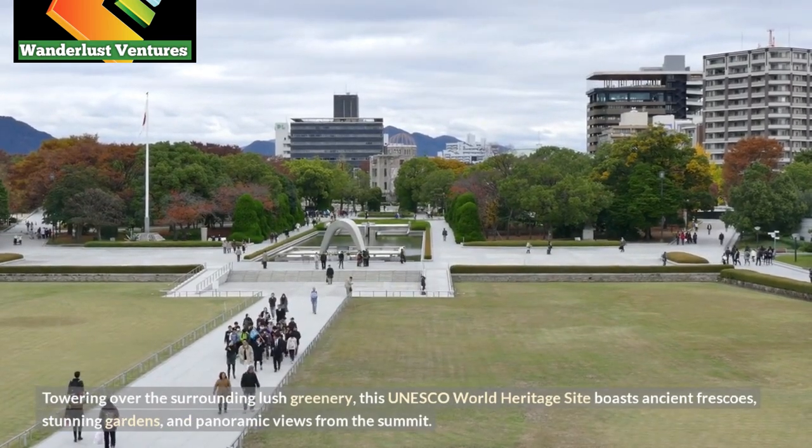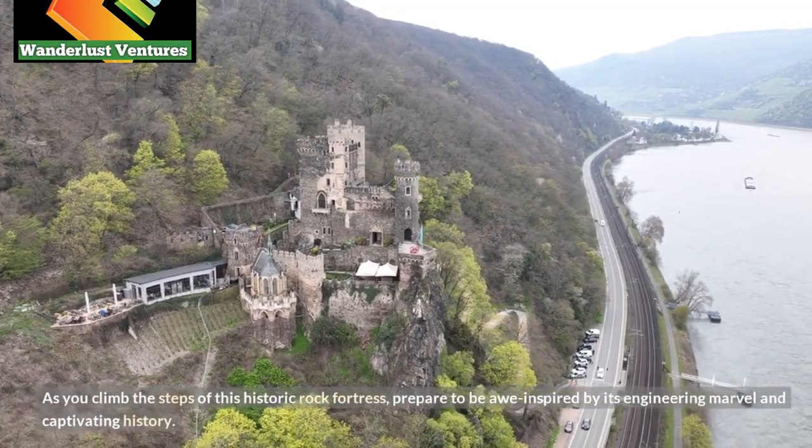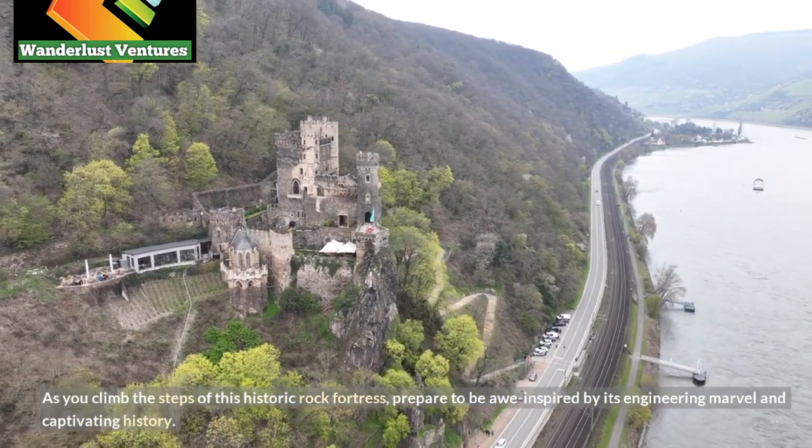stunning gardens, and panoramic views from the summit. As you climb the steps of this historic rock fortress, prepare to be awe-inspired by its engineering marvel and captivating history.